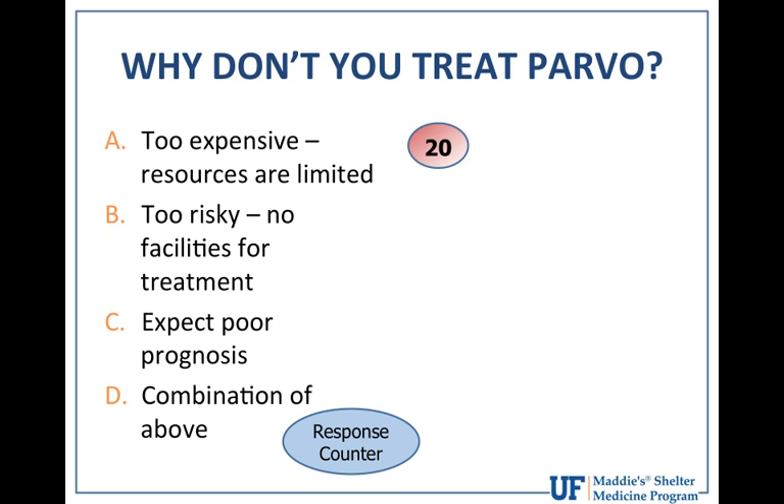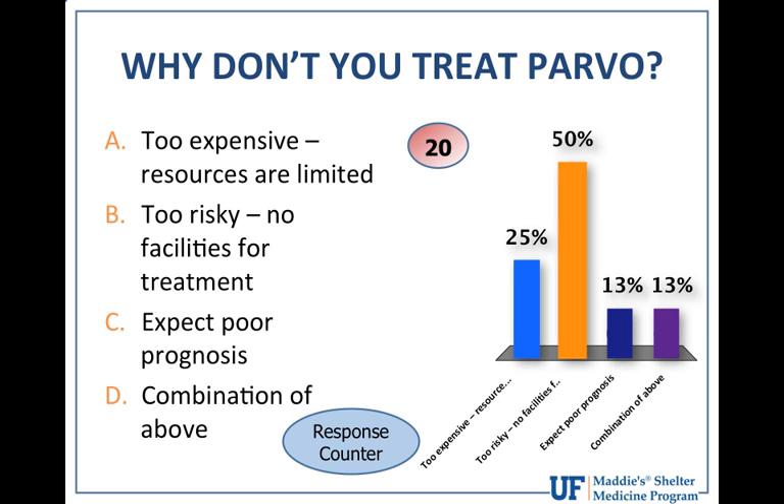If you don't treat parvovirus, what might be a reason? A: it's too expensive, not enough resources. B: it's too risky, you don't have the facilities for isolation. C: you expect a poor prognosis. Or D: a combination of those reasons. About a quarter said it's too expensive, about 50% said it's too risky — they don't have the space or facilities to isolate patients. A smaller proportion expect a poor prognosis, and some said a combination.